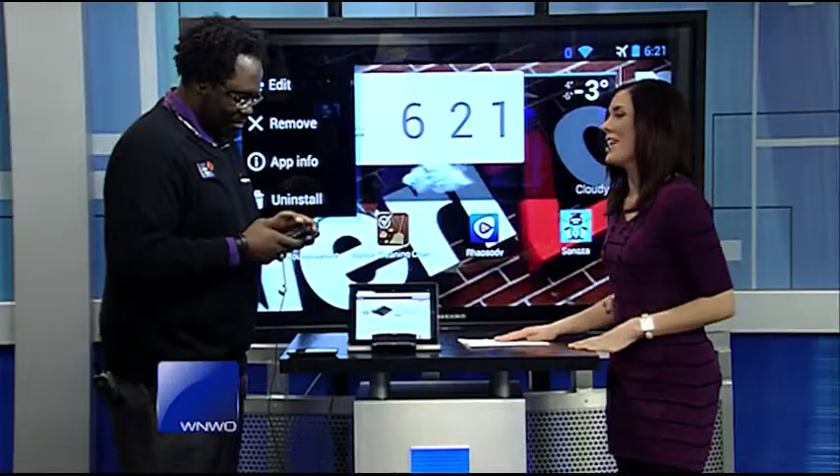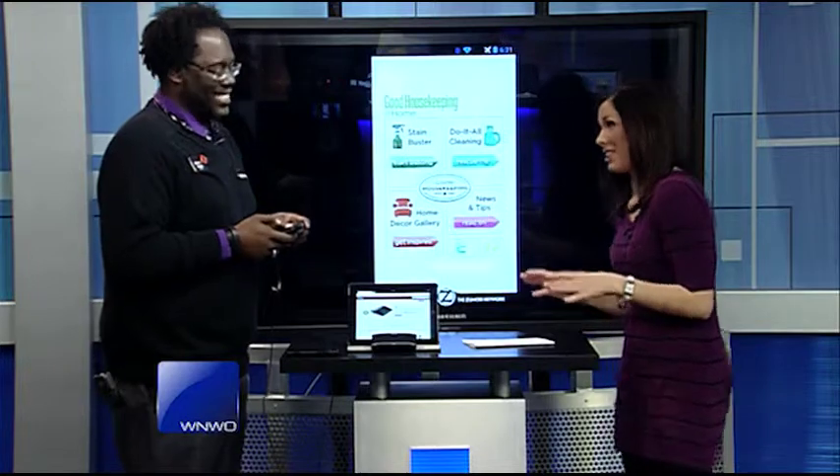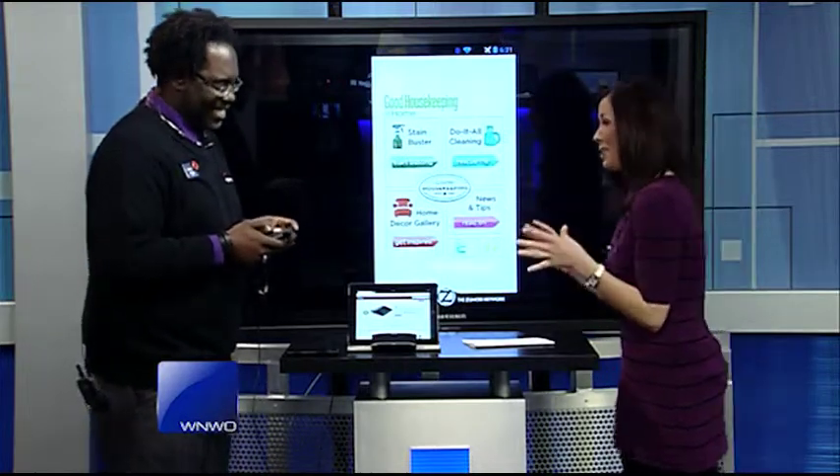Alright, well I know the weather is not promising, but yes it is spring, and if you're planning to clean out your closet anytime soon, Verizon Wireless has the apps you need to know to get in the cleaning spirit — which is not really my thing, so I'm really interested to hear these apps right now, Rodney.